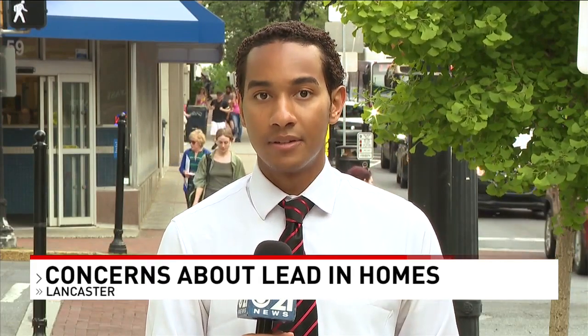The Lancaster couple tells me they've lived in the same home for a little over five years. They say when they did an at-home lead test, it came back positive. And so they contacted the landlord, who said, 'That's just all the old apartments in the city. And if you don't like it, you can get out.'